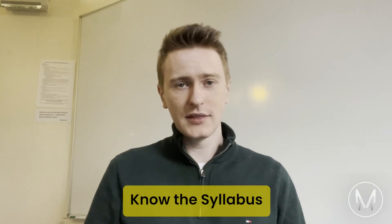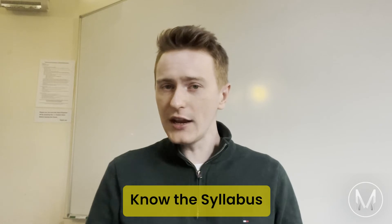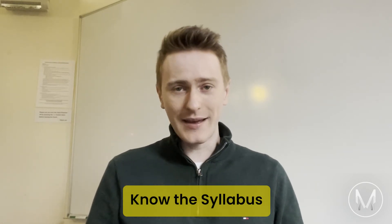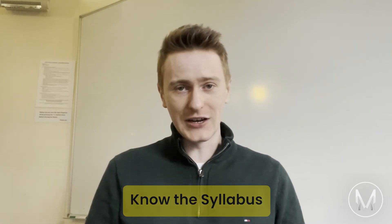Tip number five: know the syllabus. The PAT syllabus, along with past papers and other useful resources, can be found on the Oxford University Physics Department website. It changes year on year, so be sure to check the most up-to-date syllabus to focus your work efficiently.